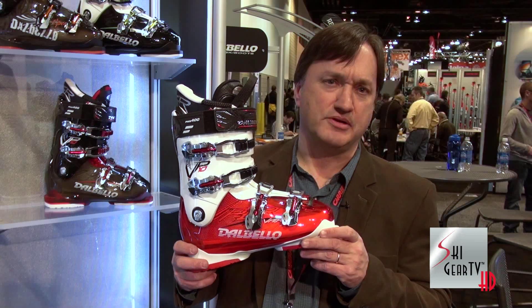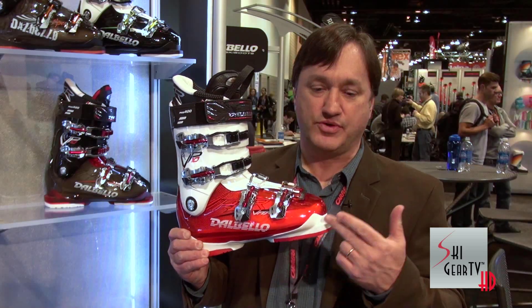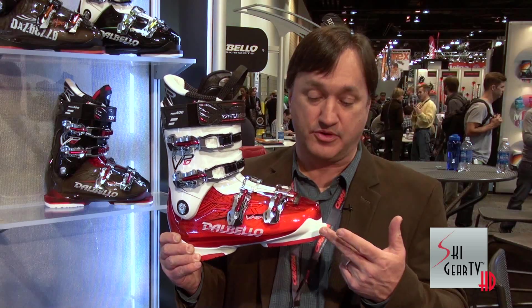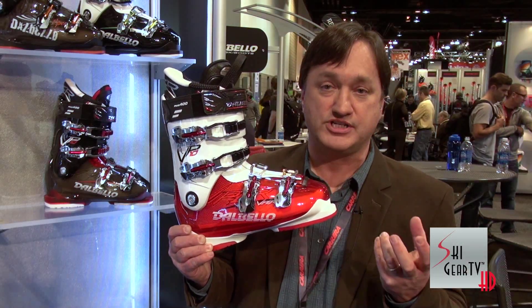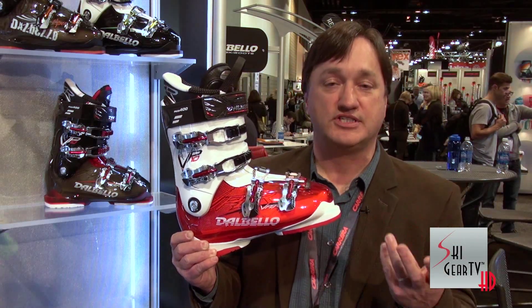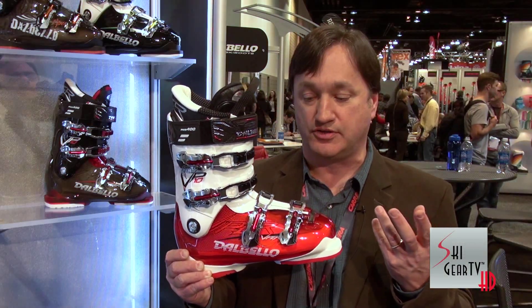Dalbello is one of the only companies in the industry — I think we are the only company — that does tri-injection. What this allows us to do is inject three different stiffness plastics in order to optimize different parts of the boot. Here we have the stiffest material in the boot, which gives us a good rigid interface with the ski — great for performance. This next material is a different stiffness, allowing it to wrap around the foot and give good support.